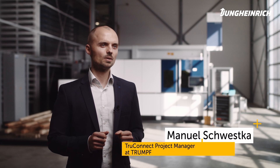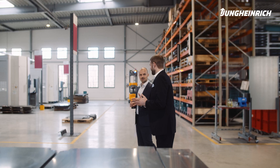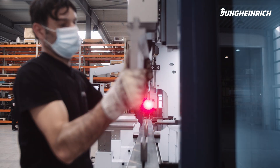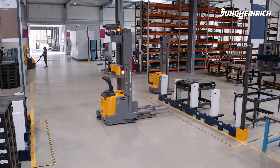As a system provider, we serve our customers with holistic solutions. This also increasingly means the integration of interfaces and partners. In partnerships like these, Trumpf brings its expertise in the sheet metal process chain to bear. Partners such as Jungheinrich complement this with proven technology.